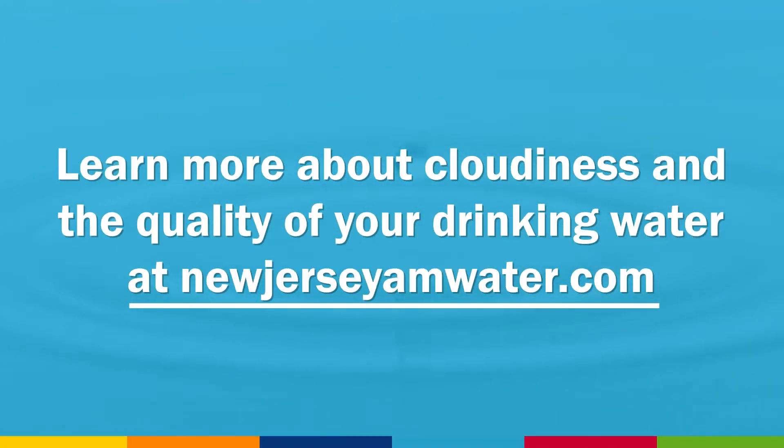Learn more about cloudiness and the quality of your drinking water at NewJerseyAMWater.com.